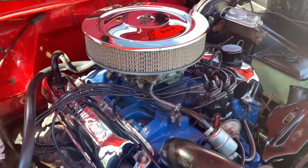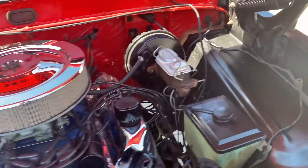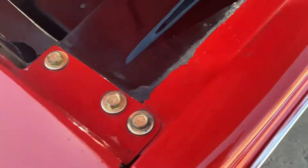Oil just changed. Brakes are all new. Transmission and transfer case fluids done. Differential fluids done. It's got all the correct cadmium coated fasteners.